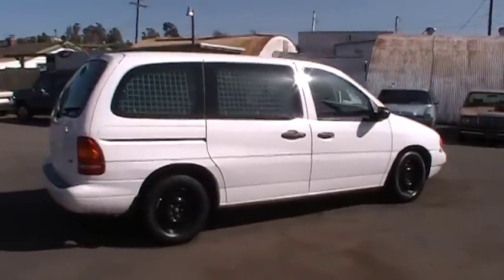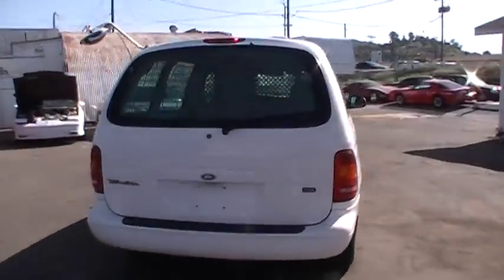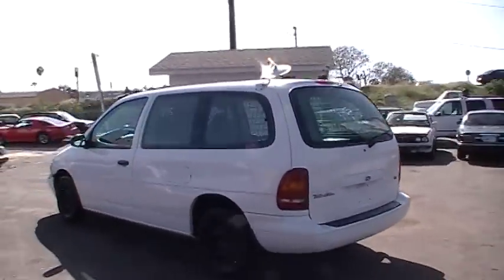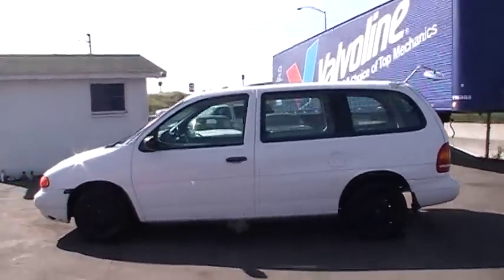It's a clean rig. I'm going to do a once around here and kind of show you everything on it, a kind of picture from afar. And then I'll go up close and show you any blemishes or anything like that that I see on it.